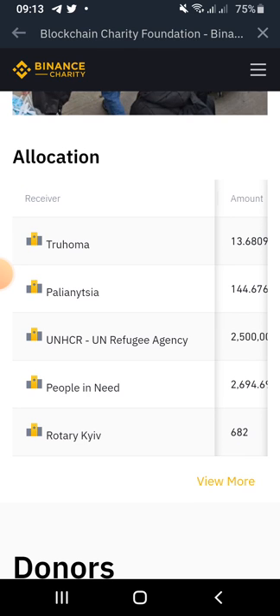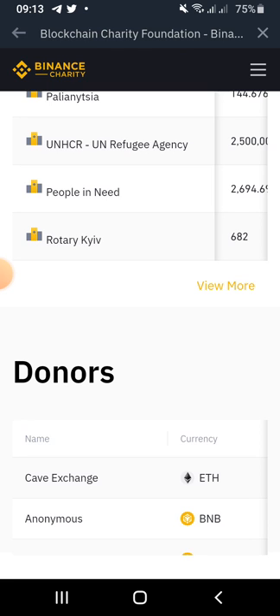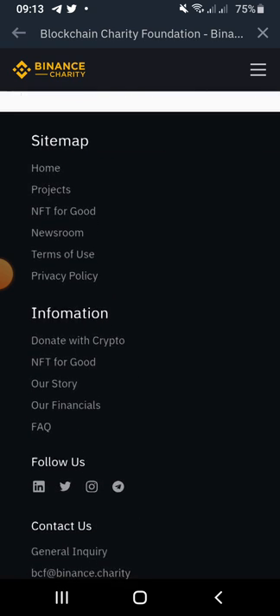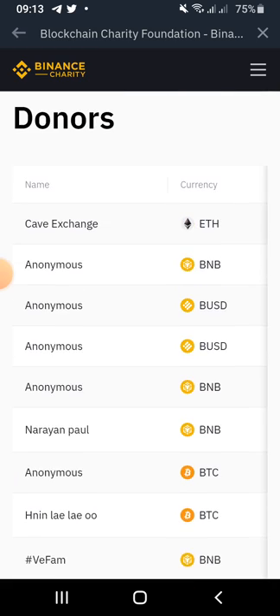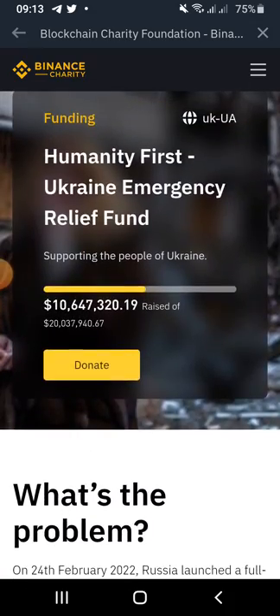The allocation and transparency here is top-notch. For users who want to make more verifications or use other features, you can also contact the Binance Charity media team to offer services or make donations.